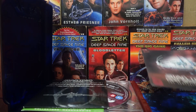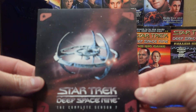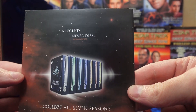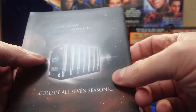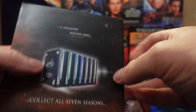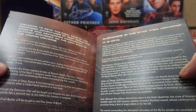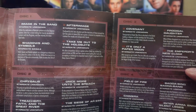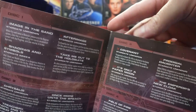We have a couple things. We have the pamphlet — the advertisement for all seven seasons in this special design, with each season having a little bit of a different color on the inside. I think it's a cool look. And some information about the series as well as the episode guide, the whole thing.